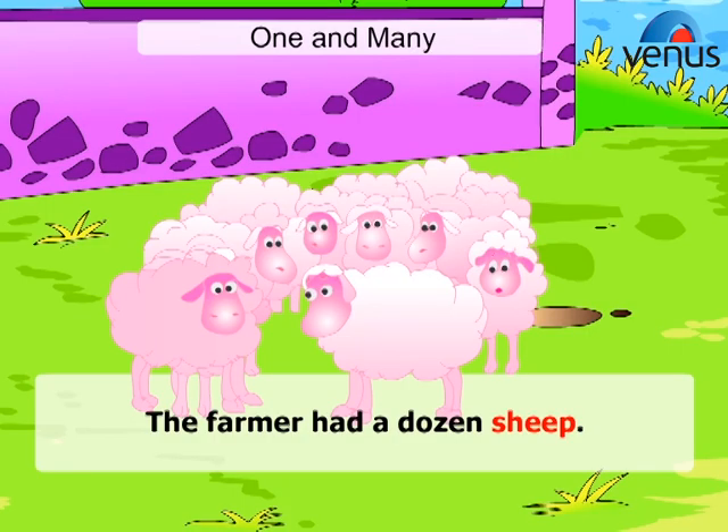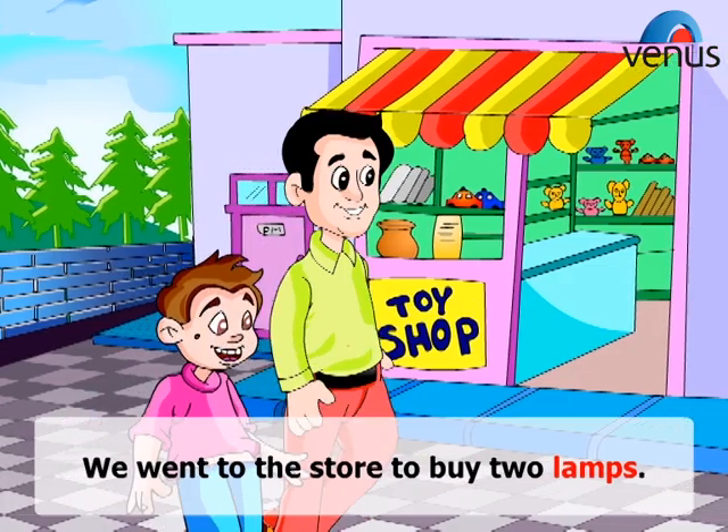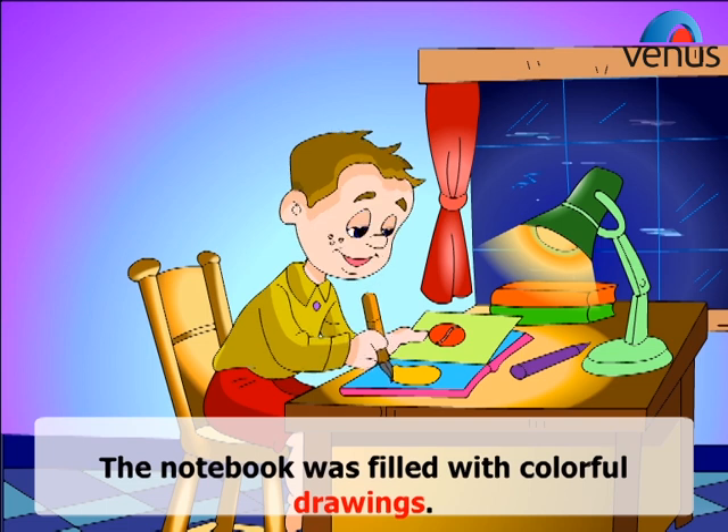The farmer had a dozen sheep. Three mice scurried through the kitchen. We went to the store to buy two lamps. The notebook was filled with colourful drawings.